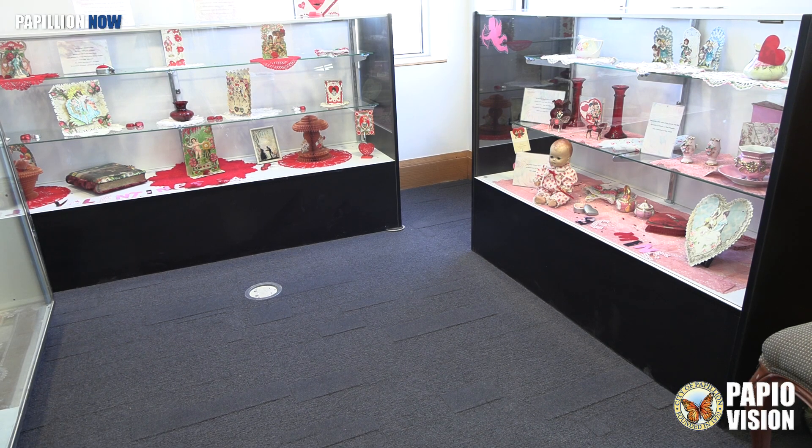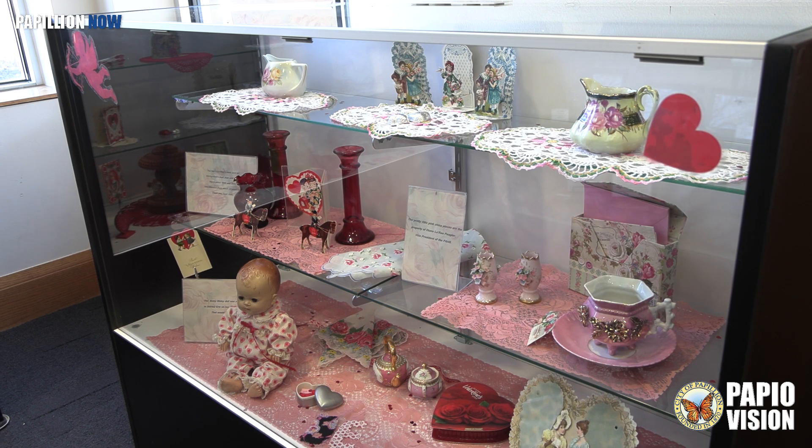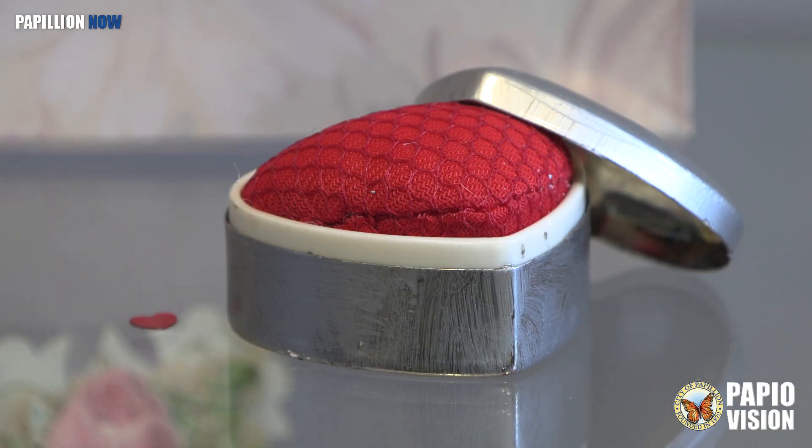Some of the items in these cases inside the Papillion Public Library were donated anonymously by a longtime Papillion resident. Classic Valentine's cards that date back to the first part of the 20th century — these over here are like 1915 to 1920. They also added a few things to make it more Valentine.